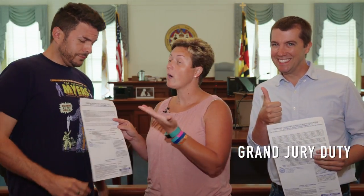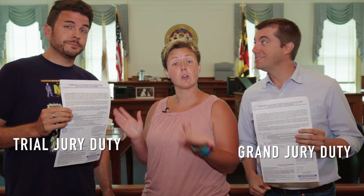There are two types of jury duty. Bruce here is going to receive grand jury duty, while Chris is going to receive trial jury duty.